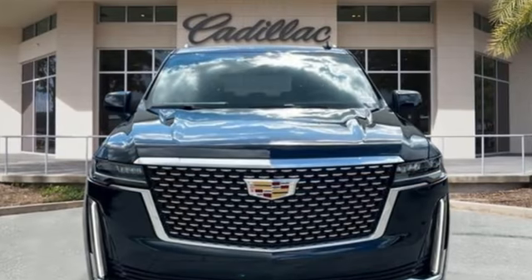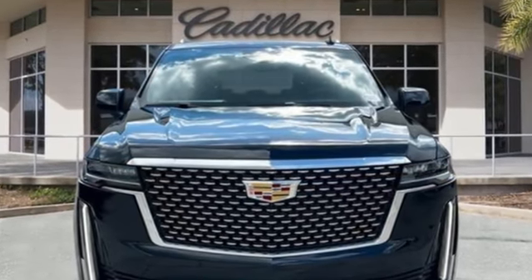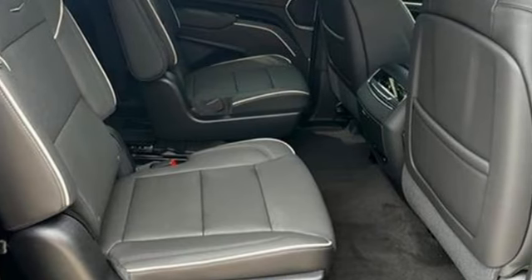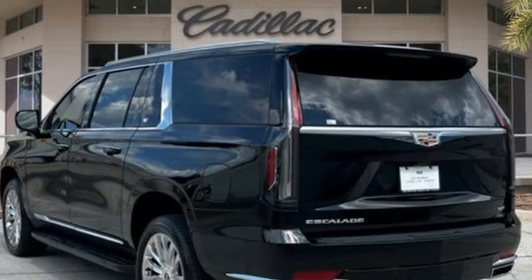Automated parking sensors, Wi-Fi hotspot, dual zone climate control, integrated navigation system with voice activation, V8 engine, heated steering wheel.